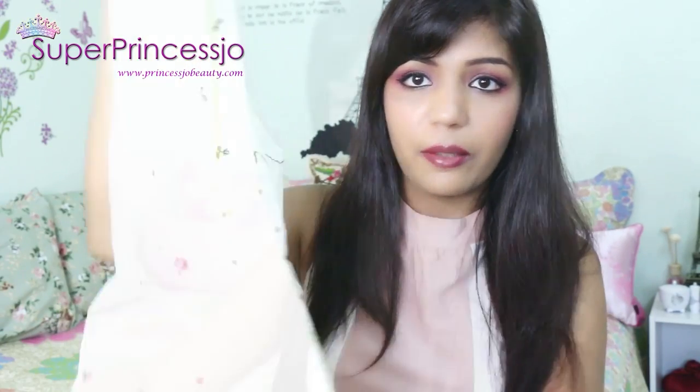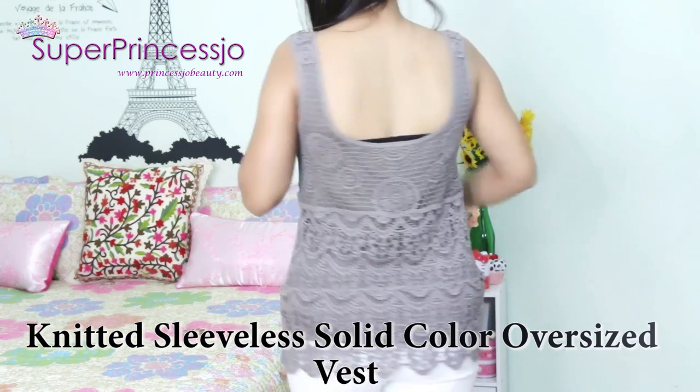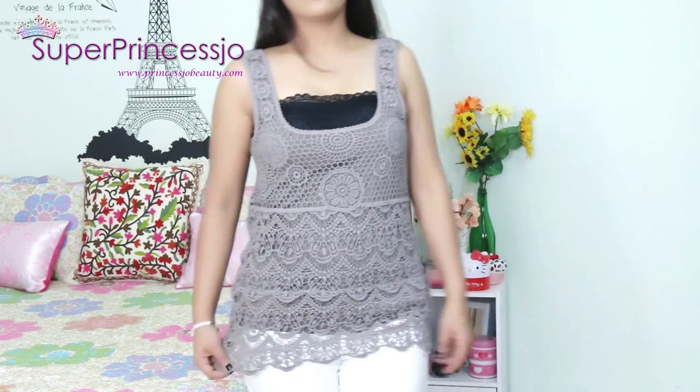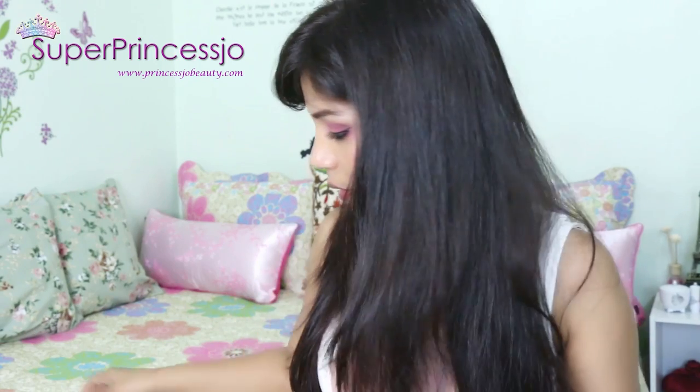Next is this corset top and it is a gray color full corset top which needs a bandeau bra, bandeau top, or a tank top underneath it.